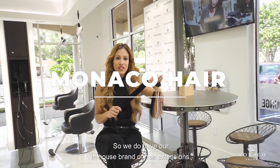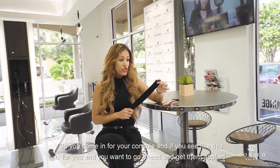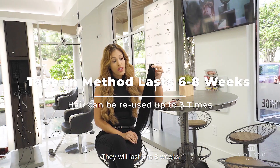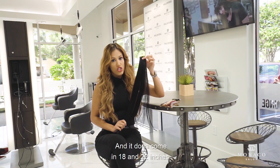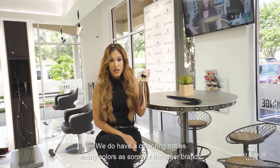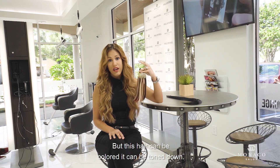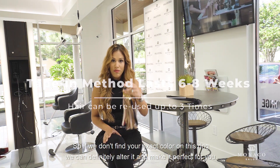We also have our in-house brand of hair extensions — a tape-in method we have fully in stock here at Monaco Salon. You can come in for your consultation and, if this is the right fit, get them applied the same day as long as one of our artists is available. It's the tape-in method and will last six to eight weeks. The hair is reusable and comes in 18 and 22 inches, at a great price point. We have a color ring, and while it doesn't have as many colors as some other brands, we do have a variety of shades. This hair is 100% human and can be colored or toned down if we don't find your exact shade.